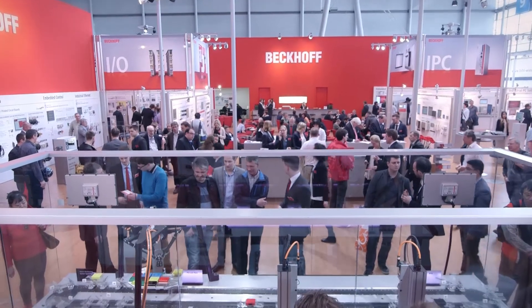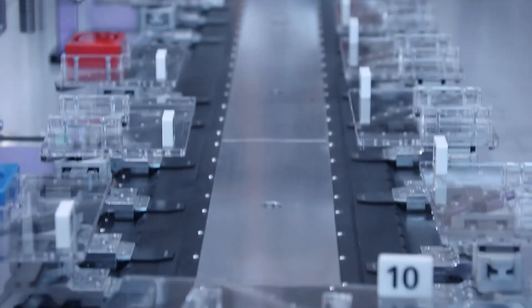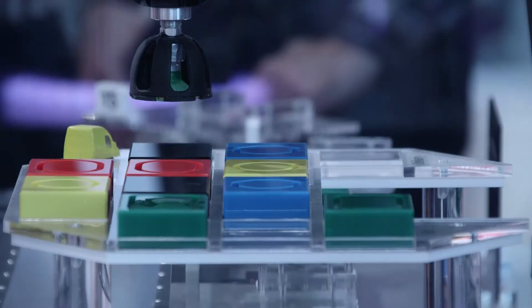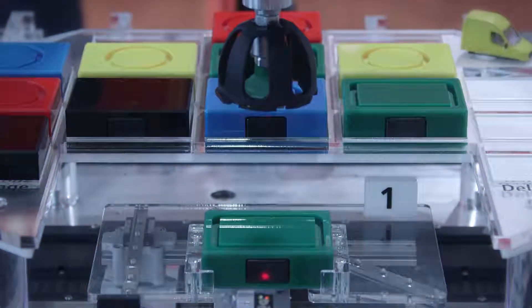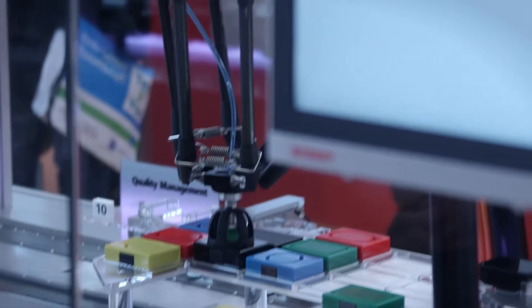At its Industry 4.0 forum, Beckhoff will show a live demonstration fully controlled with a many-core computer. Beyond conventional control functions, the C6670 also controls a linear extended transport system XTS and a robot, and integrates measurement and condition monitoring functionalities.